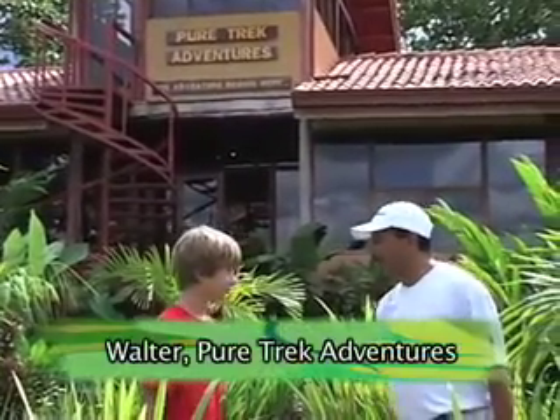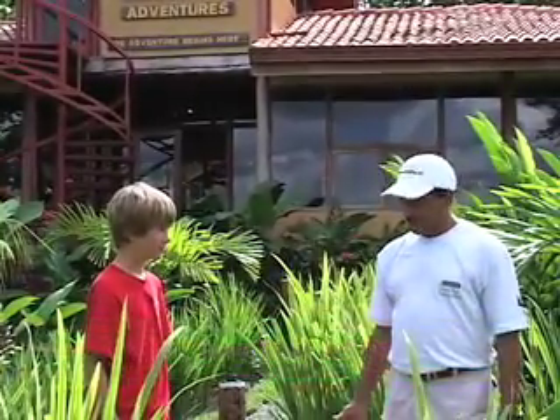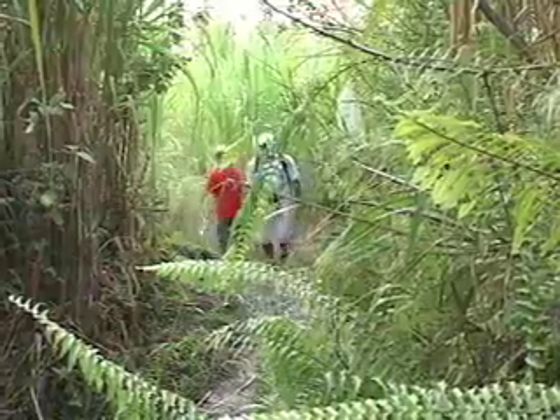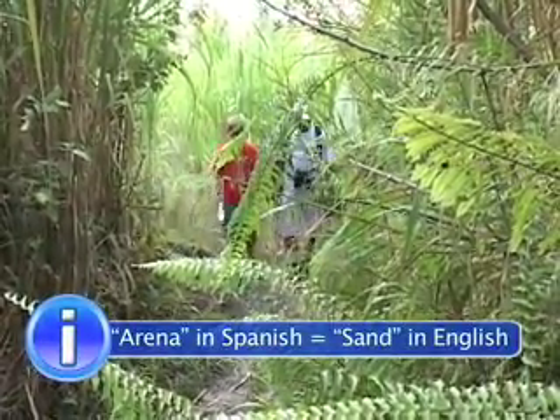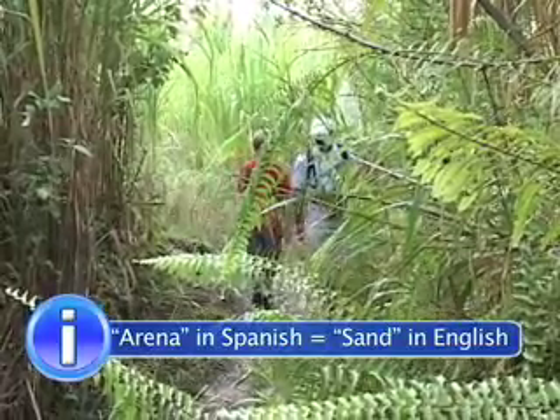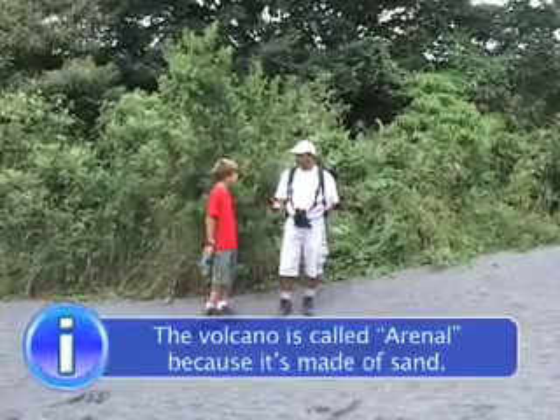I wanted to learn more about volcanoes, so I met up with a guide from Pure Trek Adventures and he took me on a tour. He knows everything about Arenal, including how it got its name. Arenal in Spanish is 'sand' in English, so the scientists call it Arenal because of its material.